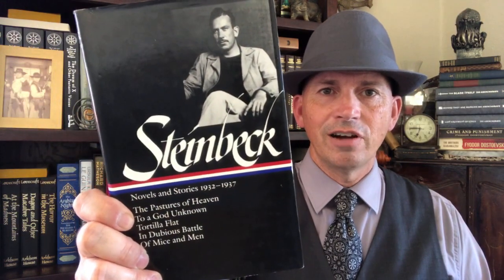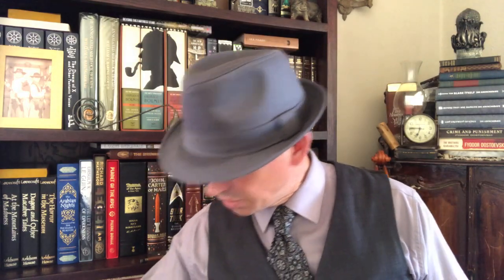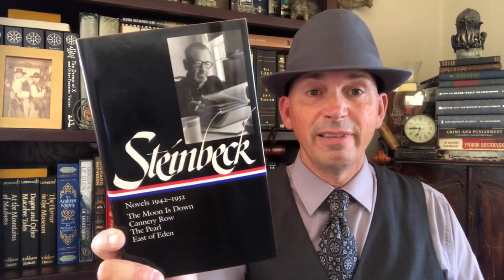I also have some Steinbeck in here. This is Novels and Stories 1932 to 1937, which is the volume that has Of Mice and Men — and also some of his earlier stuff which isn't read as often. Then this is 1936 to 1941, the one with The Grapes of Wrath. And we also have 1942 to 1952, which is the one with East of Eden.